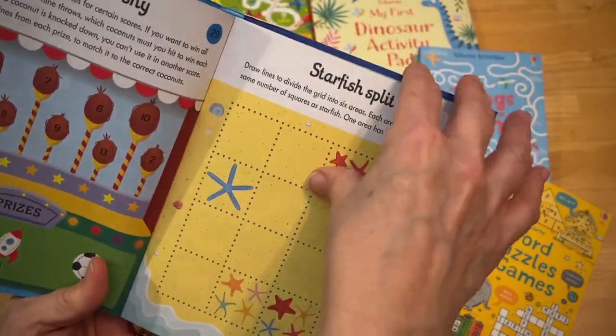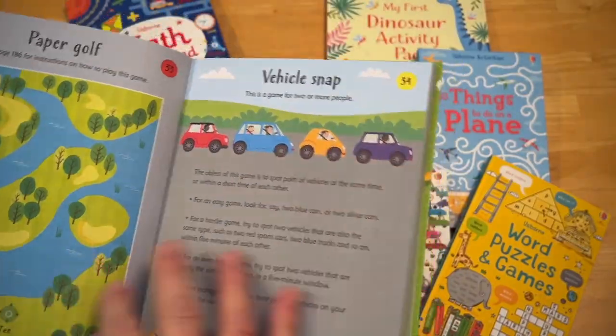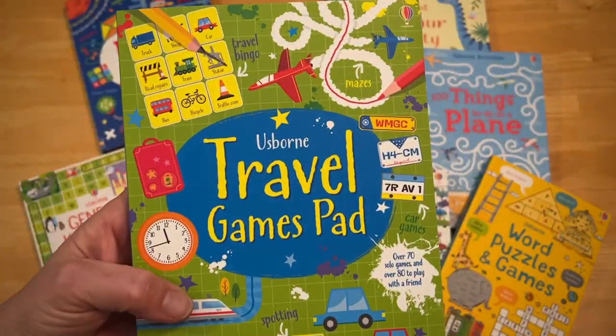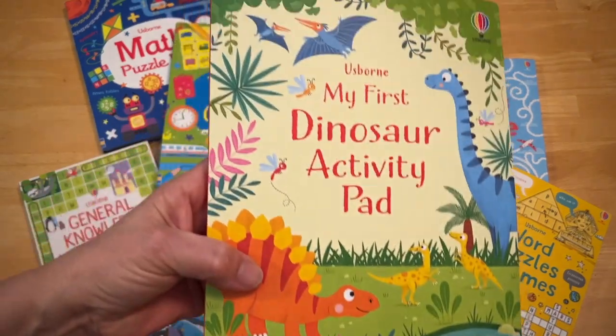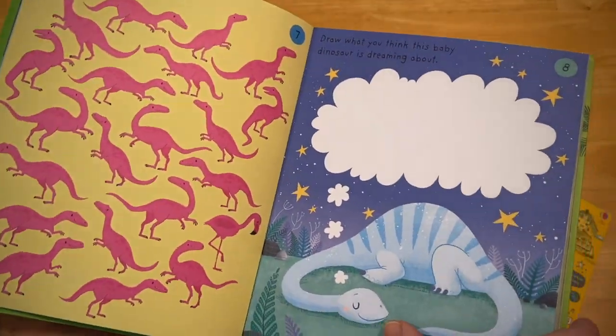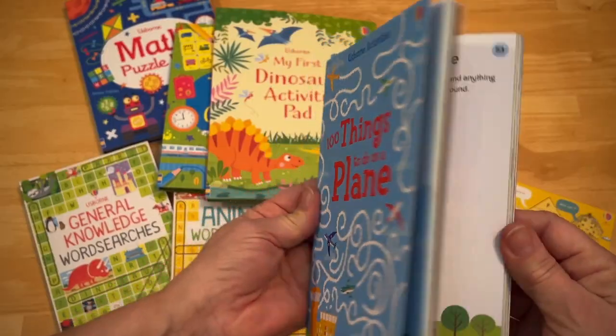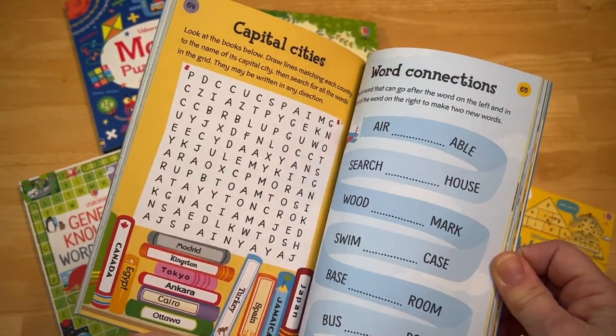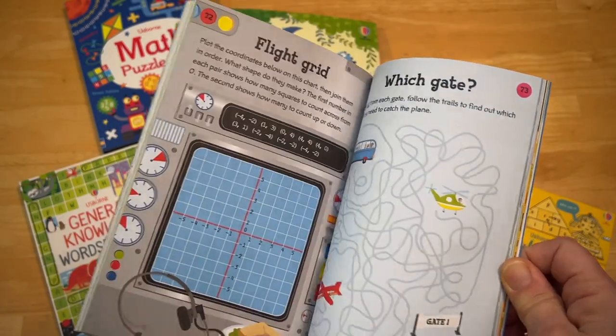Puzzles help increase critical thinking skills. These tear-out pads are really cool — you can actually tear the pages out to do one at a time or to pass around with friends and family. These are great little books to have with you, whether you're home, at grandma's, at a restaurant, or on the go.